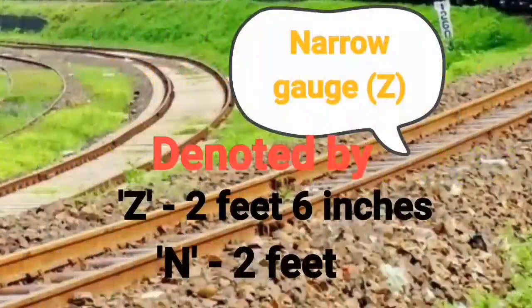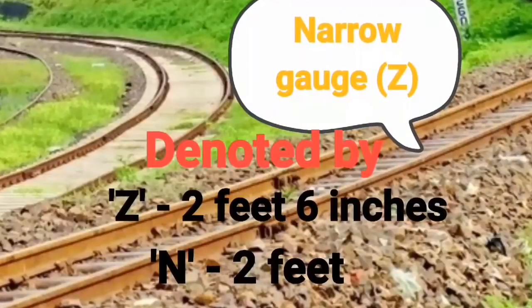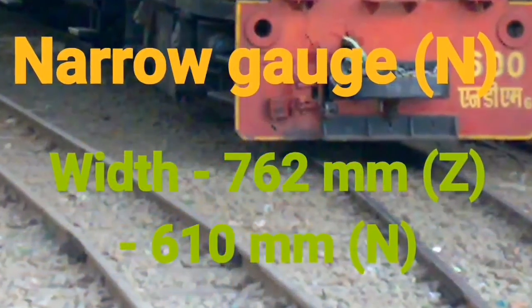Narrow Gauge consists of two types. One type has a width of 762 mm, i.e., 2 feet 6 inches, while the other type has a width of 610 mm.